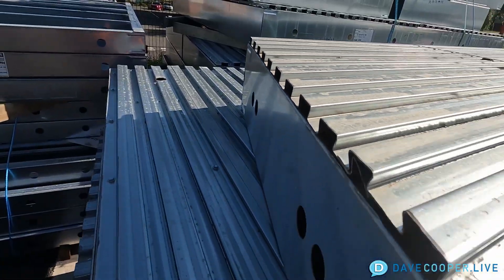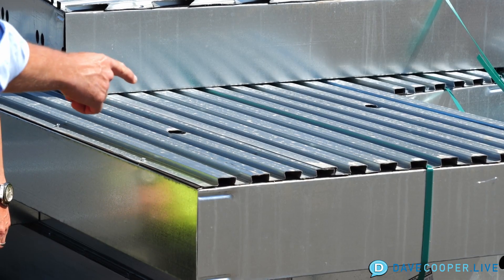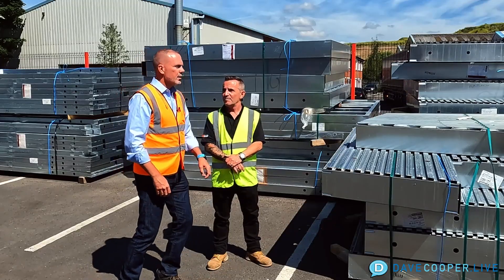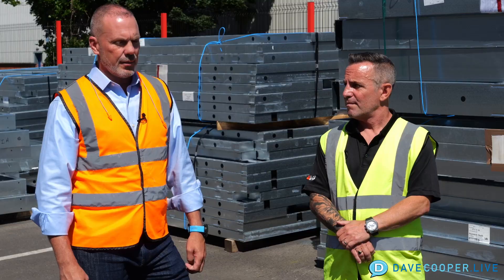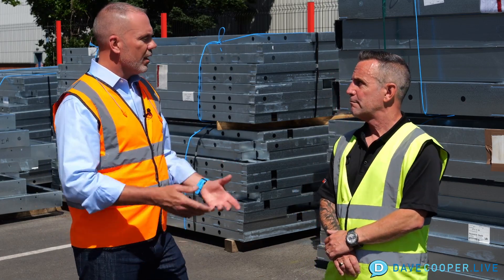So you have a full system here — behind us we've got floor cassettes, we have some wall cassettes ready to go, and this is a finished floor cassette where they can actually screed material on top for the finished floor — is that accurate? Got it. So that's amazing that all of that can be done in the factory.